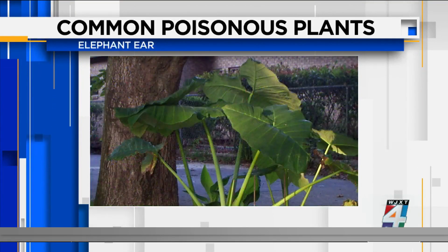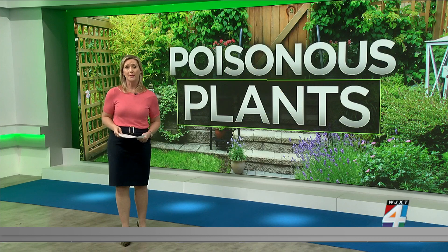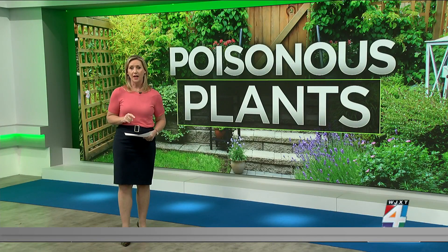Doctor, thank you so much for your time this morning — we really appreciate it. Thanks so much for having me. And if you are ever concerned about something you or your family has eaten, the poison control hotline is 800-222-1222. You can also text POISON to 797979 to have the contact sent to your phone for FloridaPoisonControl.com.